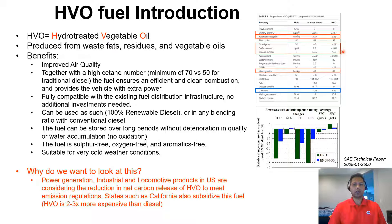HVO is produced from waste fats, residues, and vegetable oils and has many benefits. Studies have indicated improvements in different emission parameters such as hydrocarbons, soot, and NOx, as seen in papers published in SAE technical papers. It also has a higher cetane number, leading to efficient and clean combustion and extra vehicle power. It is also fully compatible with existing fuel distribution infrastructure, so there is no need for additional investment if it replaces diesel in the future.